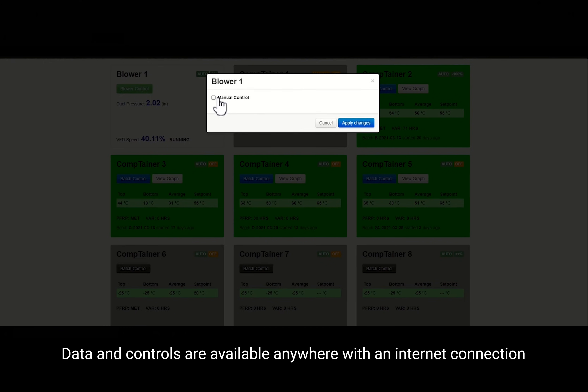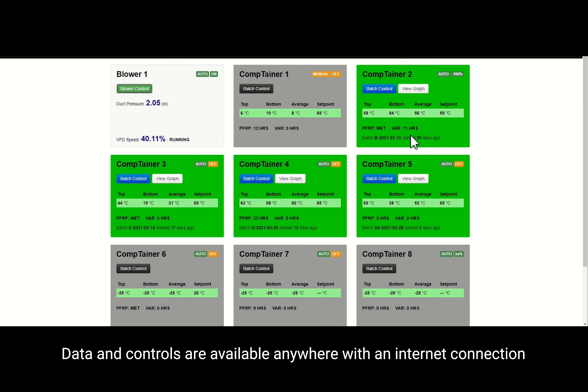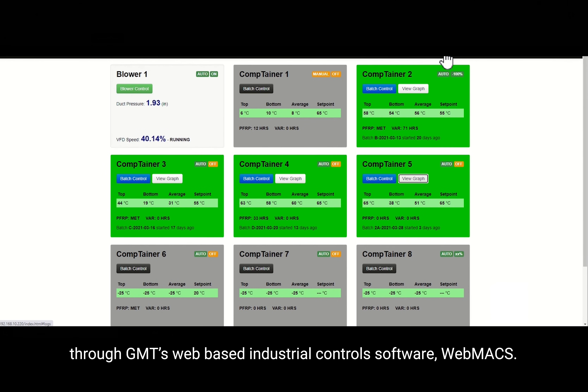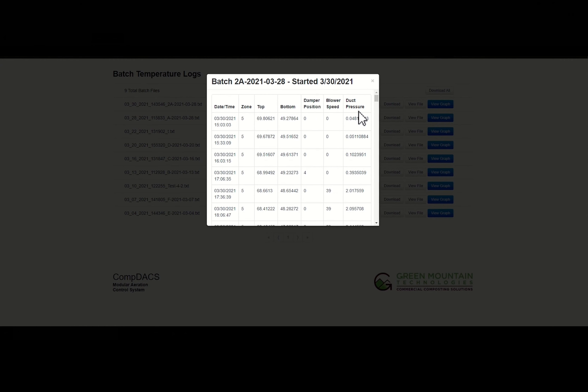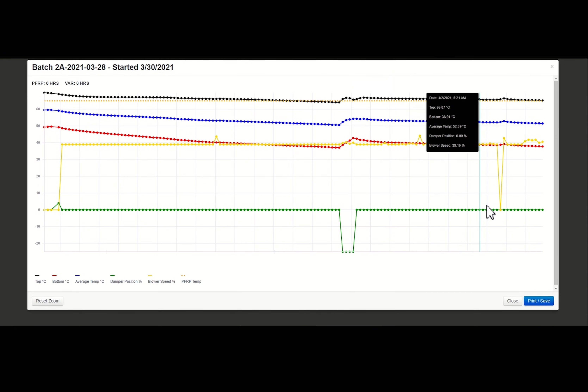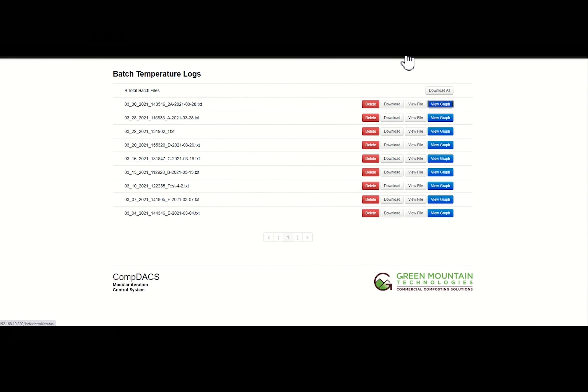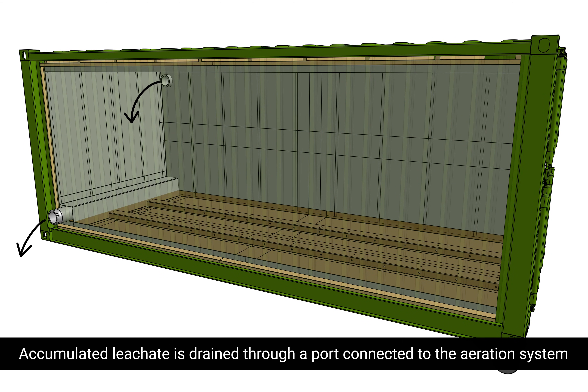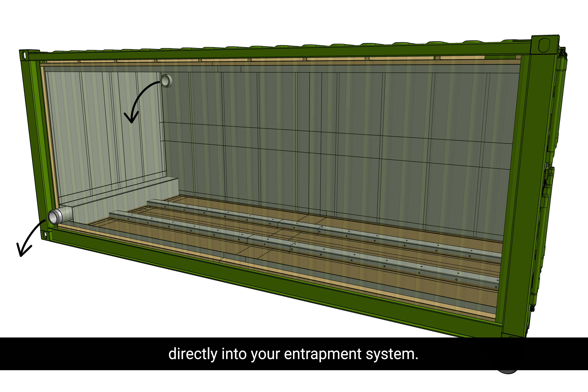Containers are positively and negatively aerated to equalize temperature gradients and control odor. Data and controls are available anywhere with an internet connection through GMT's web-based industrial control software, Webmax. Accumulated leachate is drained through a port connected to the aeration system directly into your containment system.